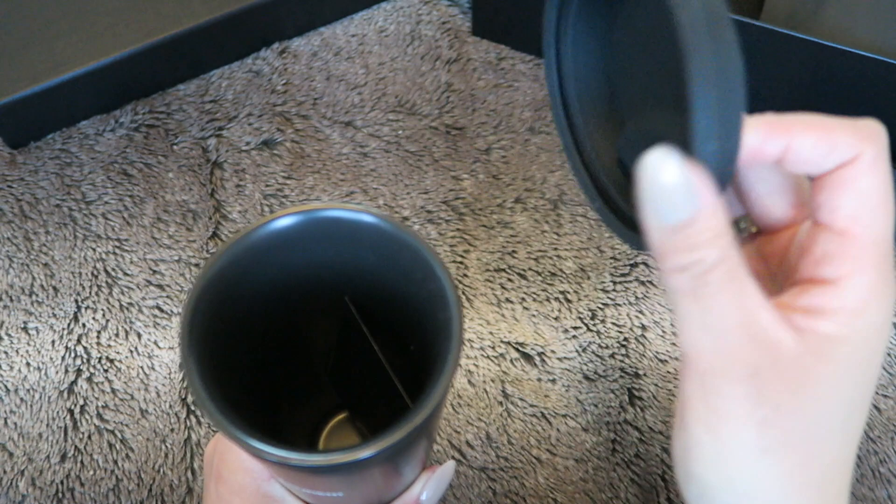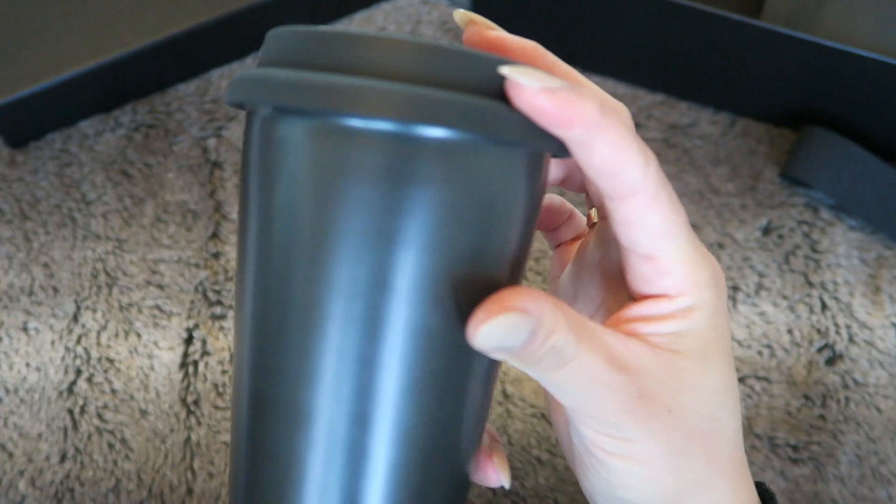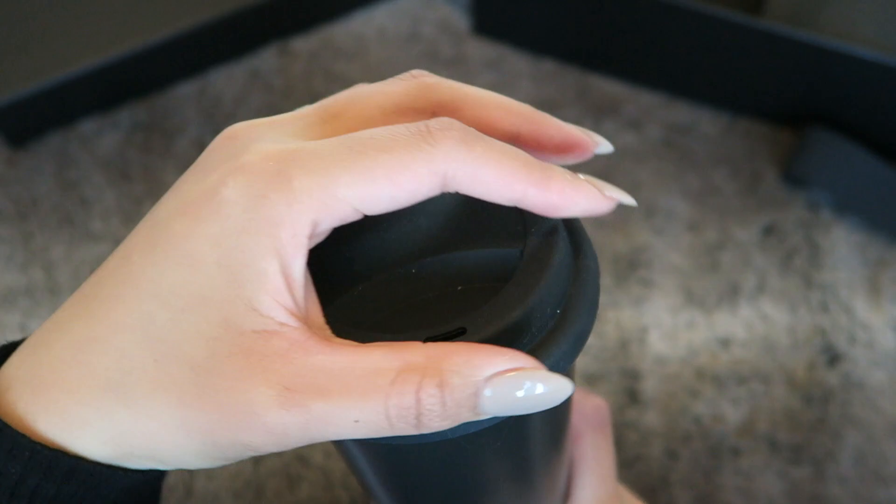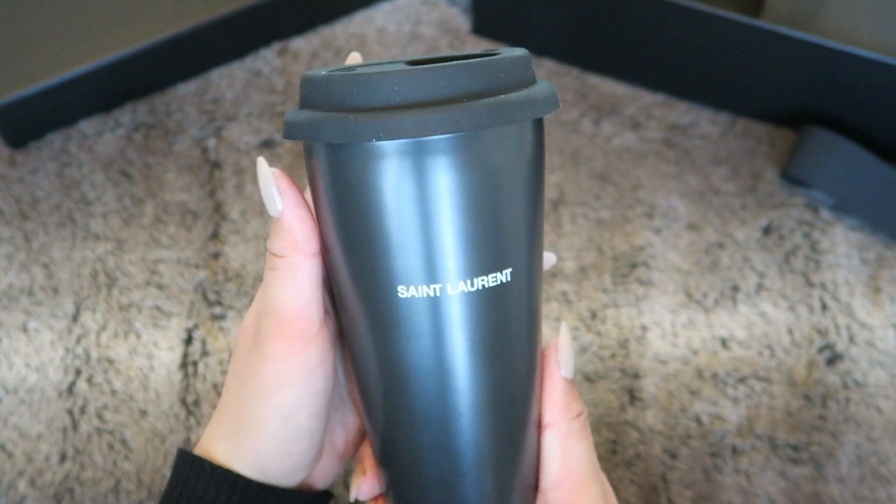It does have a rubber lid right here. I'm a little concerned because I don't feel that it's leak-proof — it doesn't really click, it's just kind of suctiony. So we'll have to see. I really hope coffee doesn't spill on me, because that would really suck.